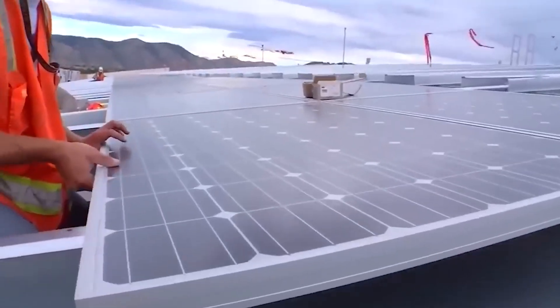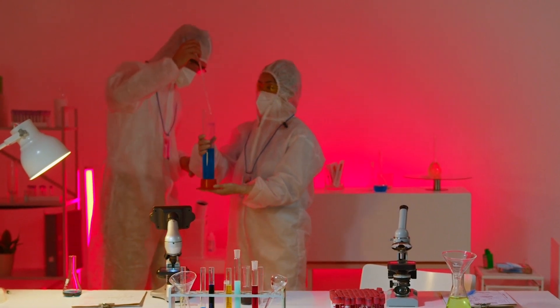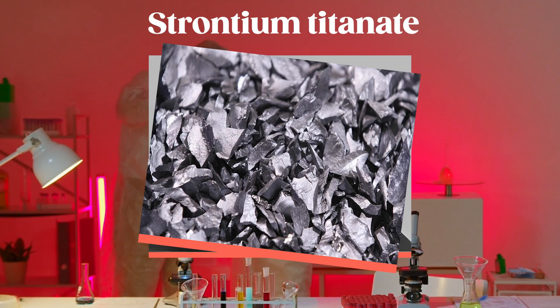According to Elon Musk, Tesla's new ferroelectric crystal solar cell is a game-changer, as it produces more energy than ever. Researchers built crystalline layers of barium titanate, strontium titanate,